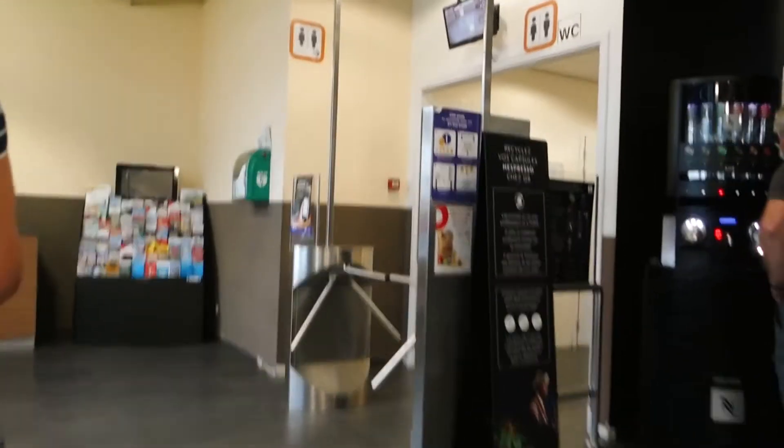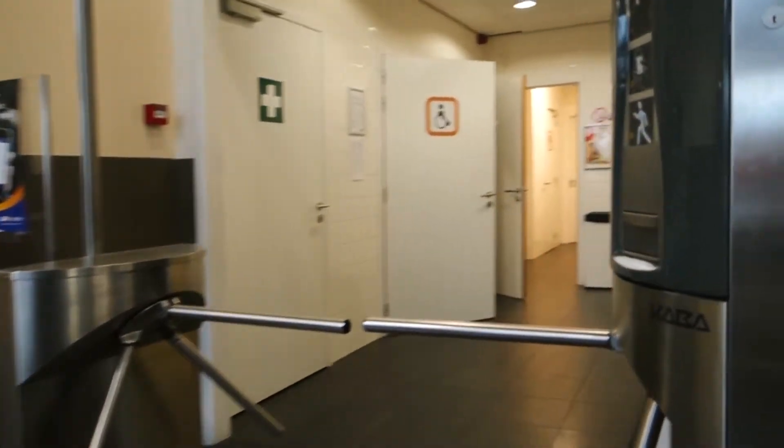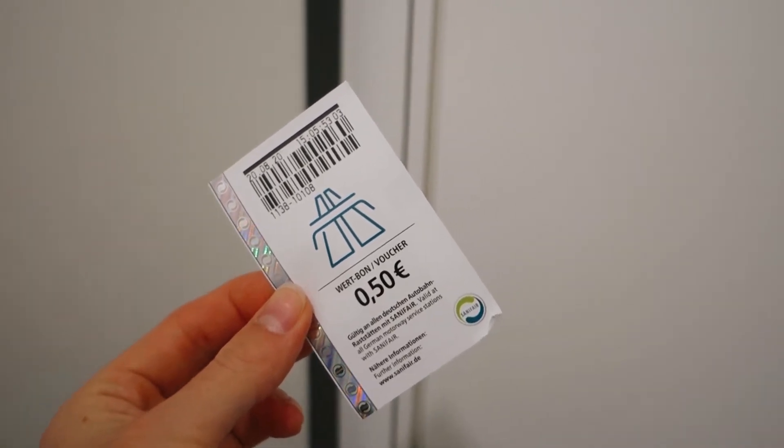We're doing our first stop for the day to refuel and go to the bathroom. It seems like it's required here to be wearing a mask, so the kit comes in handy. In Germany and Belgium, you will usually have to pay to go to the bathroom at the gas stations. It usually costs around 70 cents. After you've paid, you usually get a voucher to be spent in the gas station store.